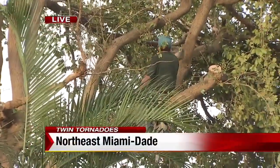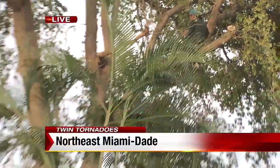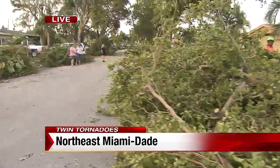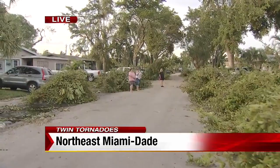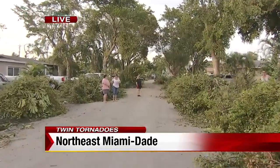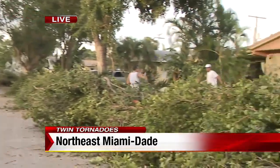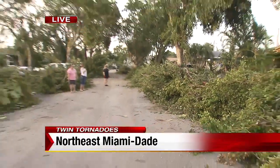Back out here live, the cleanup effort continues. One of the biggest complaints here has been when is the power going to come on? Well, I just got word from a couple homeowners — they told us that power should be restored around 8 o'clock tonight, so some good news for these people who have been dealing with this massive cleanup. We are live in northeast Miami-Dade. I'm Michael Seiden, Local 10 News.